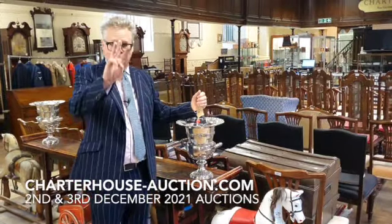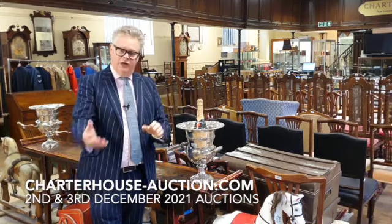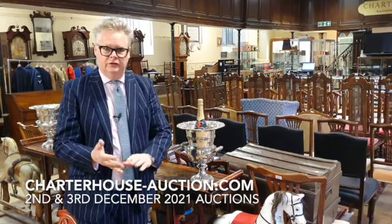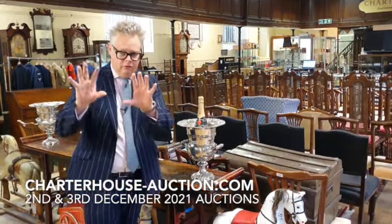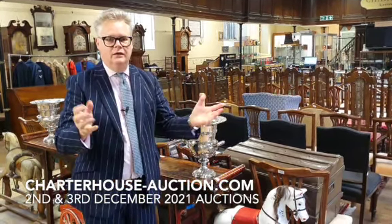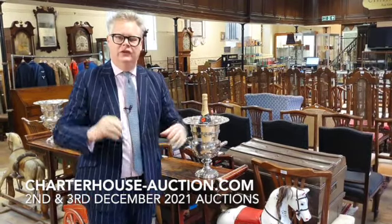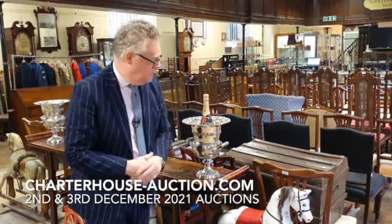We're here today to talk about our three auctions coming up this week in December. We've got coins, collectors, military and toys — that's one auction. We have Christmas luxuries and gifts with watches, silver and jewellery. And then we have antiques and interiors and wine as well.